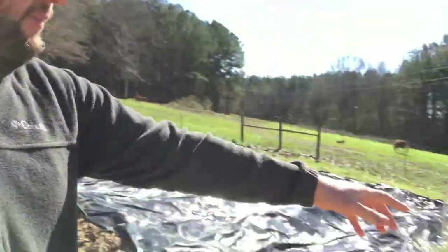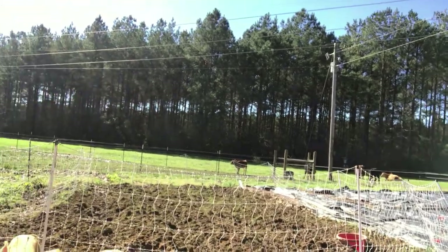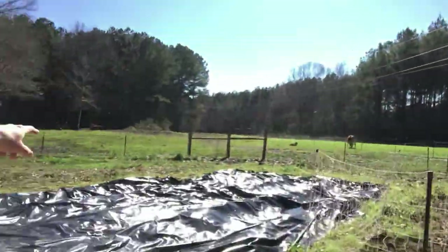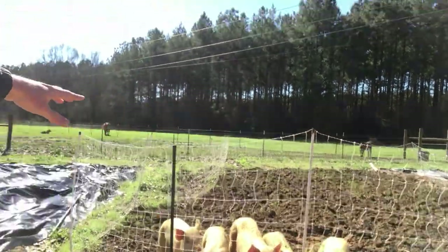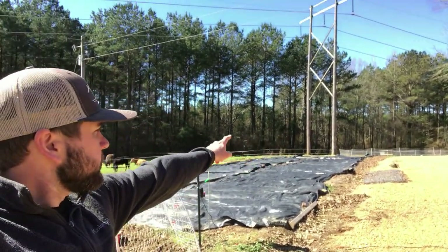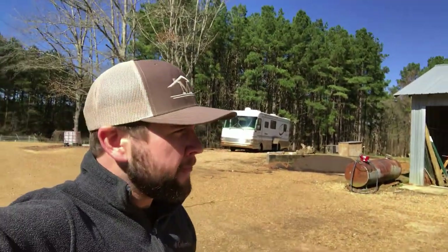I want to show you what the pigs are doing. We moved them to where the turnips and greens were, so they've been working this area. Look how good they've done — they've been eating healthy, eating the rest of the greens, and doing natural tilling. They haven't hurt our rows, just one little spot where they've burrowed that we'll have to fix. We're gonna take this silage tarp and put it right here, then put the netting there so the pigs can work that area.